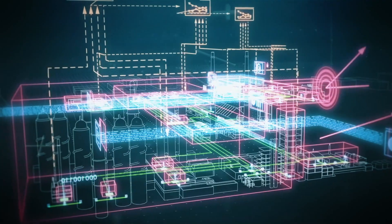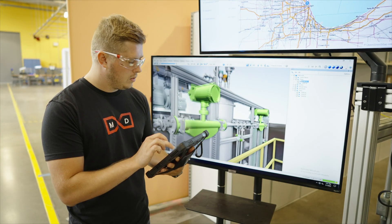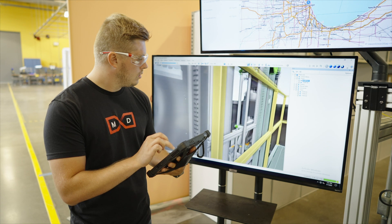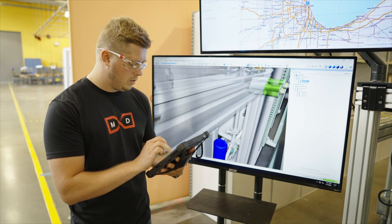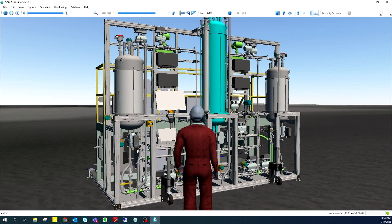Safety and security are also part of the infrastructure. And rather than learning on a running plant, operators can now be trained to handle real-life scenarios with the virtual 3D training simulator.